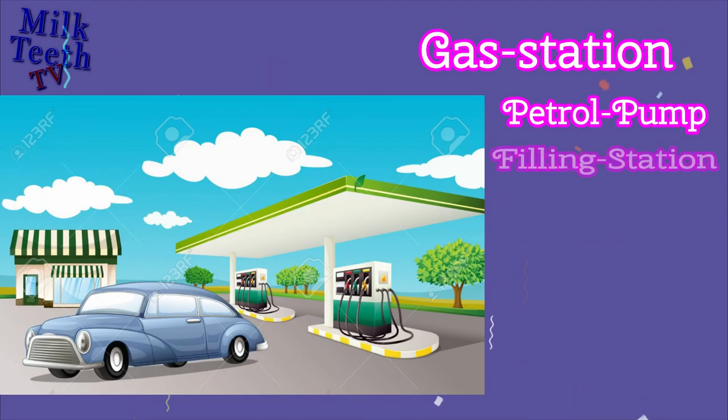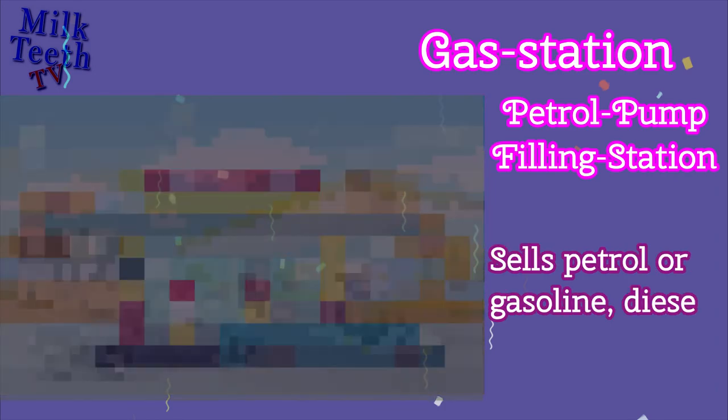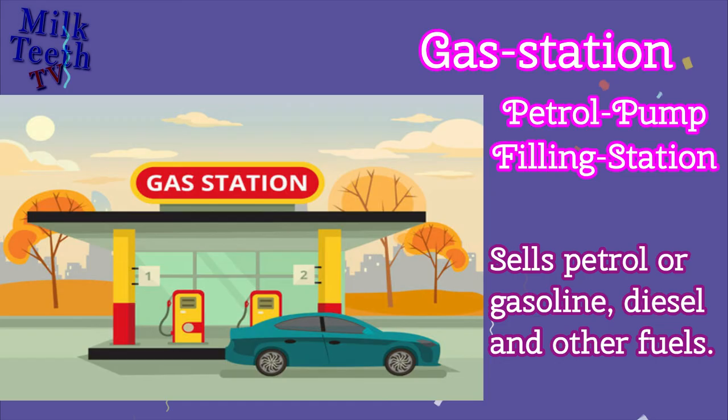Gas Station. Also known as a Petrol Pump or a Filling Station, it sells petrol or gasoline, diesel, and other types of fuel.